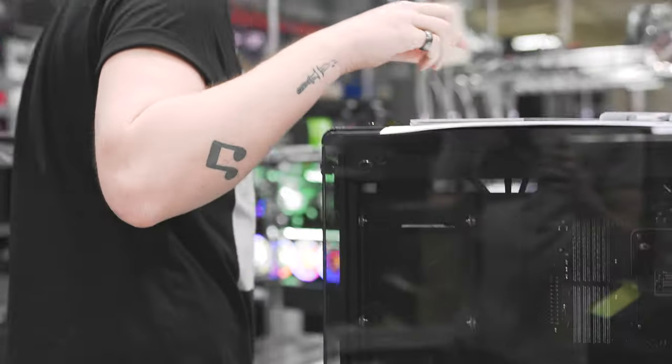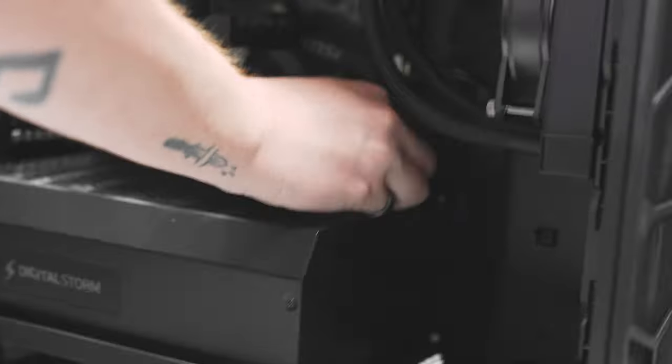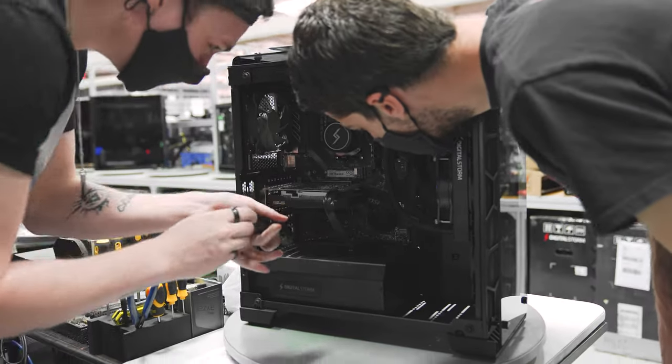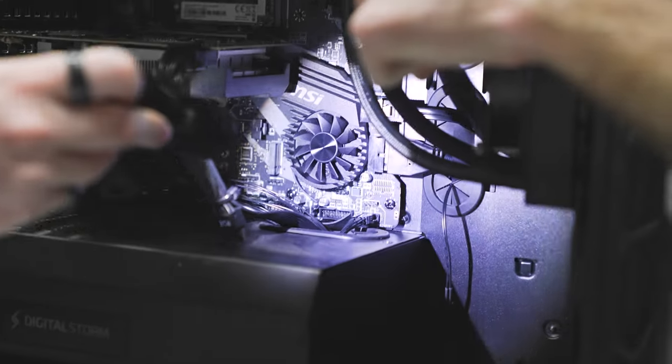Geek Squad put the panel on upside down. Look how neat — come on, man. Just clean it up a little bit. It took three seconds. So those pins that are meant to short the motherboard shorted the motherboard?